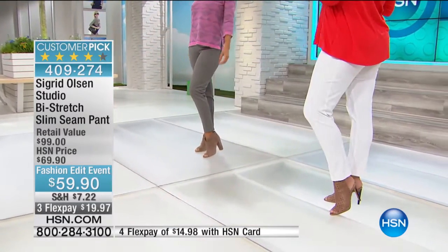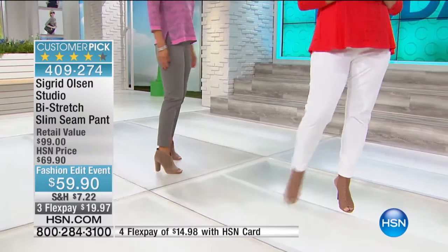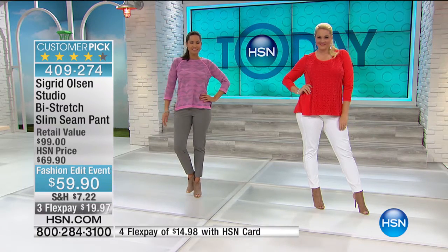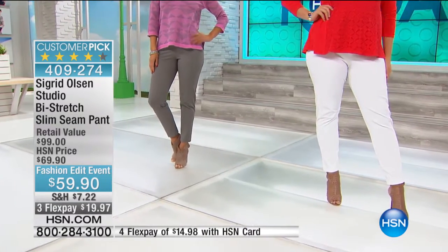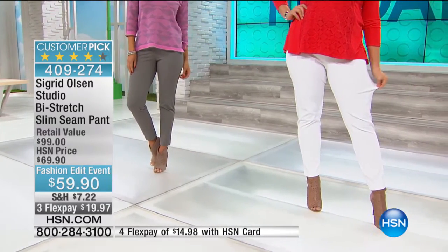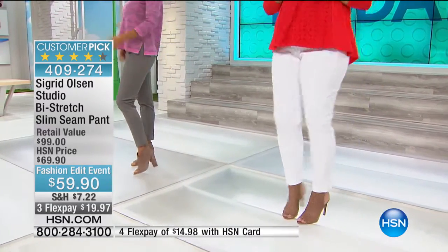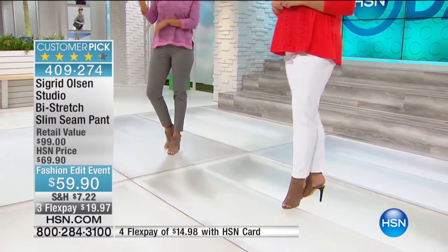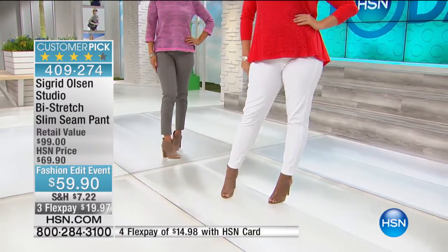The inseam is approximately 28 inches in length. It is a cotton-spandex blend, sizes 4 through 16 and then 16W through 24W. As Sigrid said, it may fit a little more generously, but you can shop confidently in your size — I'd say it's true to size. It is machine washable and dryable.